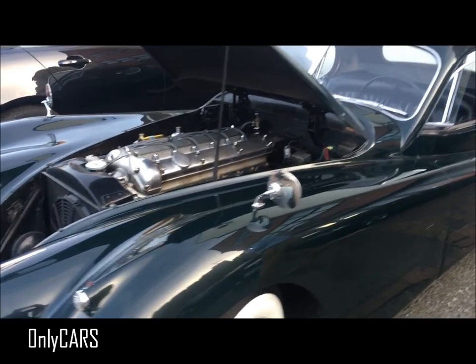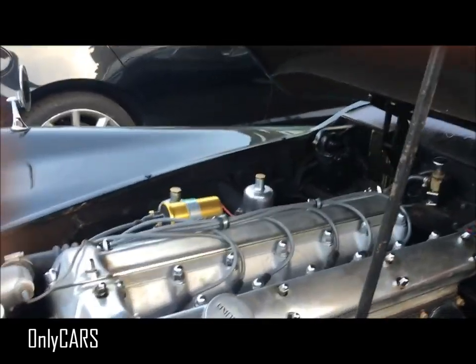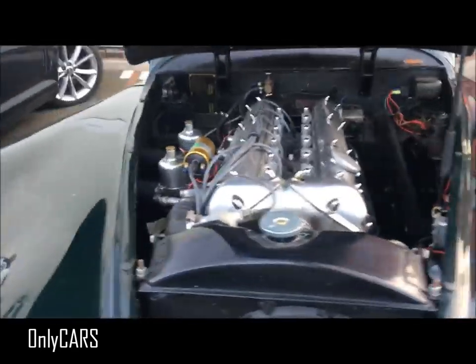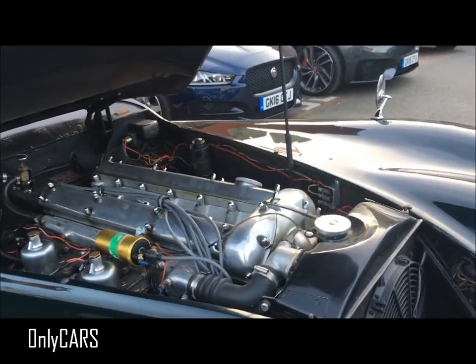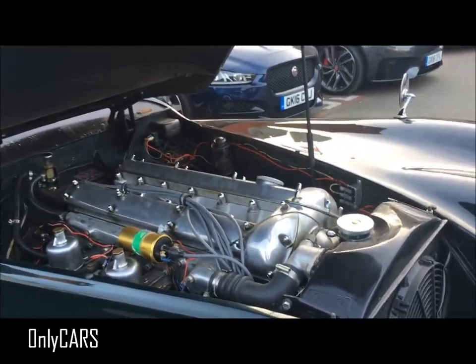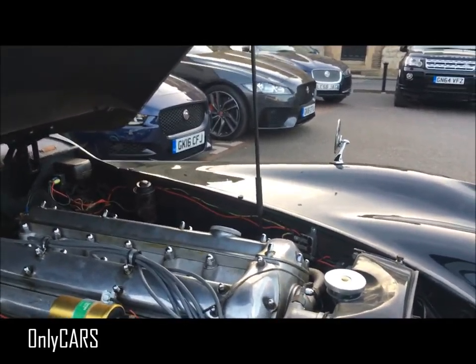I'm actually speechless, to be honest. I haven't seen something quite like it. Four gears, original gearbox. The bonnet is open - it's a proper engine, no covers. What is it, V12? Straight six - straight six, sorry. Three point two litre. It'll do 120 miles per hour, which in 1952 is quite scary. It was the fastest production car in the world at the time.